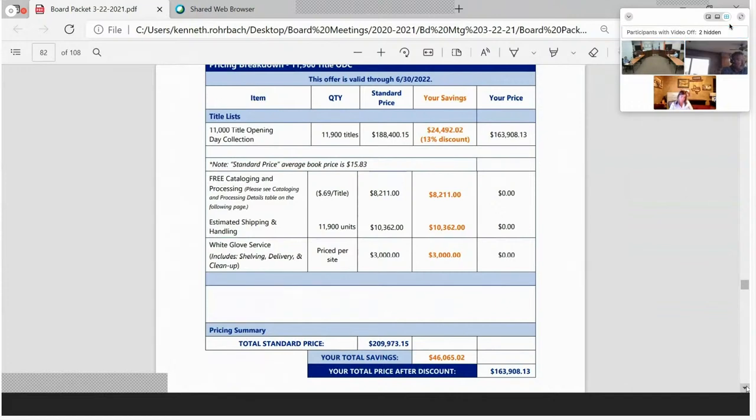Motion made to approve all consent agenda items as presented. A second was received. Hearing no discussion, I'll proceed with the vote. Vincent Sparrow — for. Jenny Campbell — for. Shannon Beese — for. Paula Davidson — for. Pedro — for. Bruce Havey — for. Motion carries. Thank you all very much.